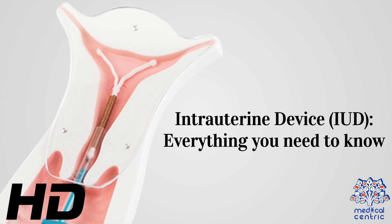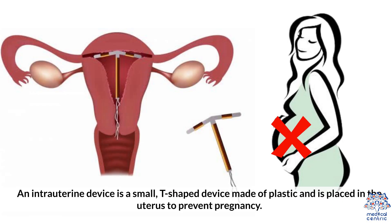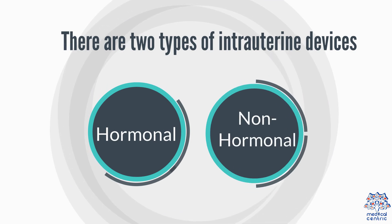Today's topic is intrauterine device, IUD — everything you need to know. An intrauterine device is a small, T-shaped device made of plastic and is placed in the uterus to prevent pregnancy. It is a long-lasting and reliable protection against pregnancy. There are two types of intrauterine devices: hormonal and non-hormonal.